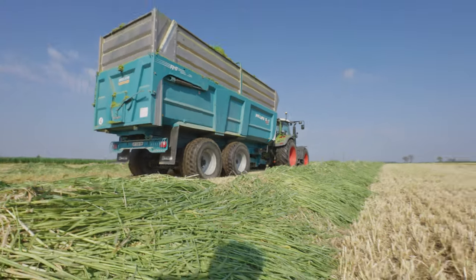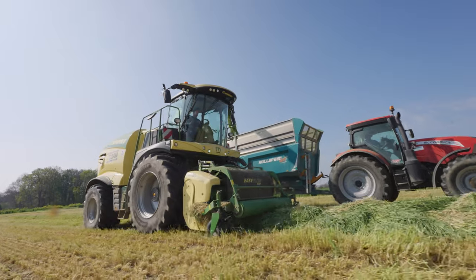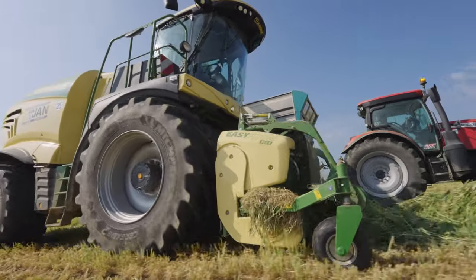The customer actually decided to mow the crop two days before the harvesting was due to take place. ETA JAN also took care of this task with a Krone Big M 450.